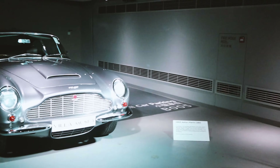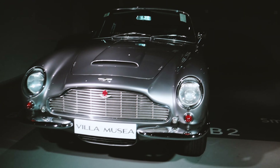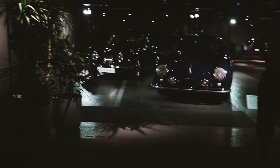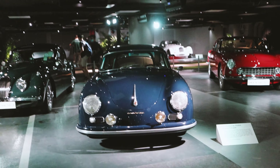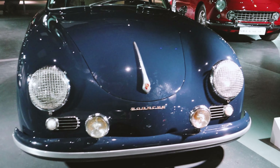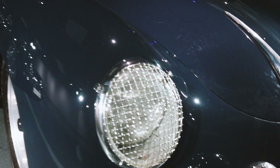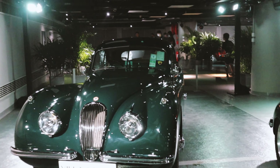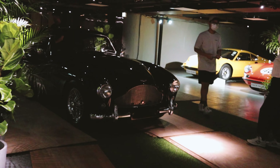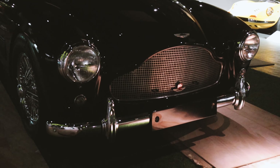Moving on to this side where they had the DB6 last time — this time we have another DB6 from 1965. On this end we have a 1957 Porsche 356A, all these headlight protectors. We have a 1954 Jaguar XK120. And here we have an Aston Martin DB2 Mark III.